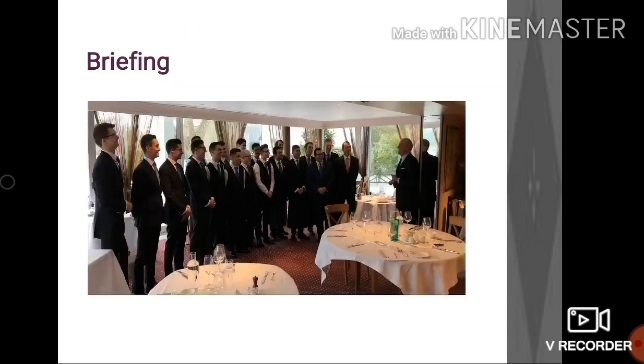Once we are ready with everything, we start the operations by conducting the staff briefing, which is usually taken by the manager and attended by all restaurant staff on duty.